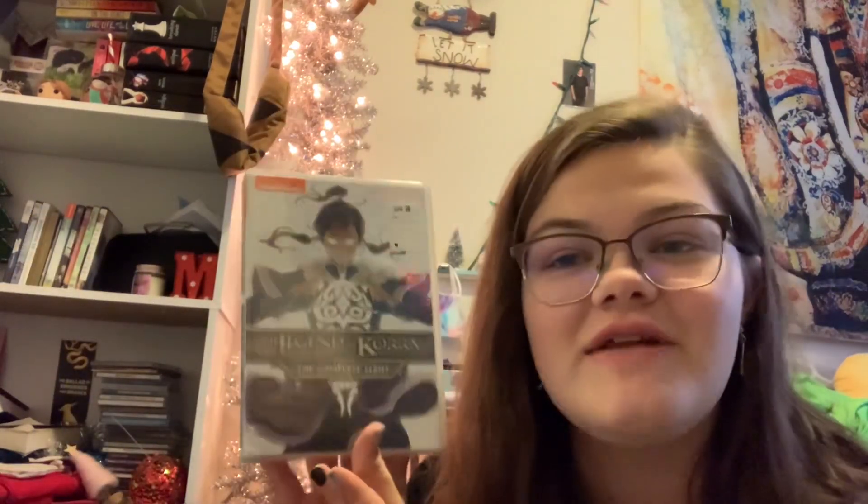Then we have the Legend of Korra Complete Series. I got this the day after Black Friday at Walmart. He actually has Avatar already, but he loves Avatar and really liked Legend of Korra and wanted it on DVD. So I got him the Legend of Korra — this is about $20 at Walmart.